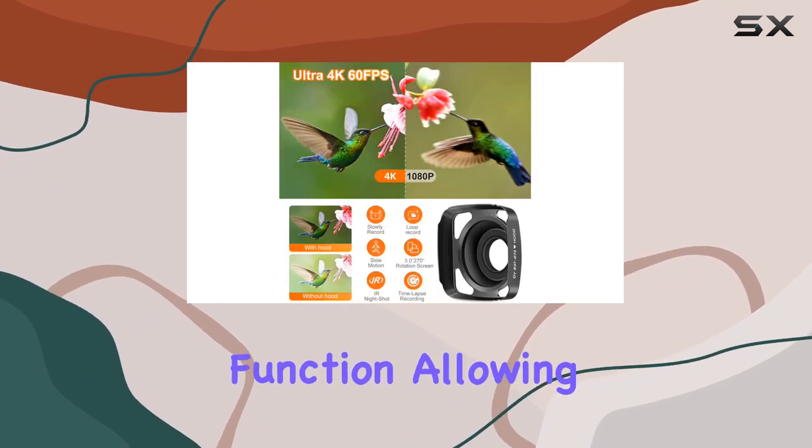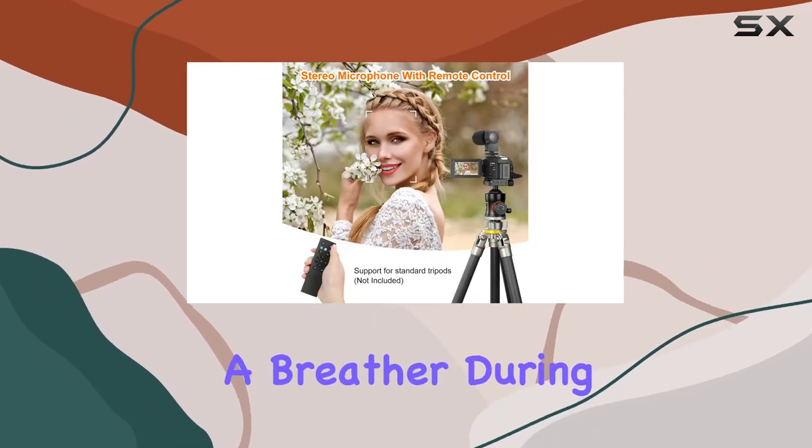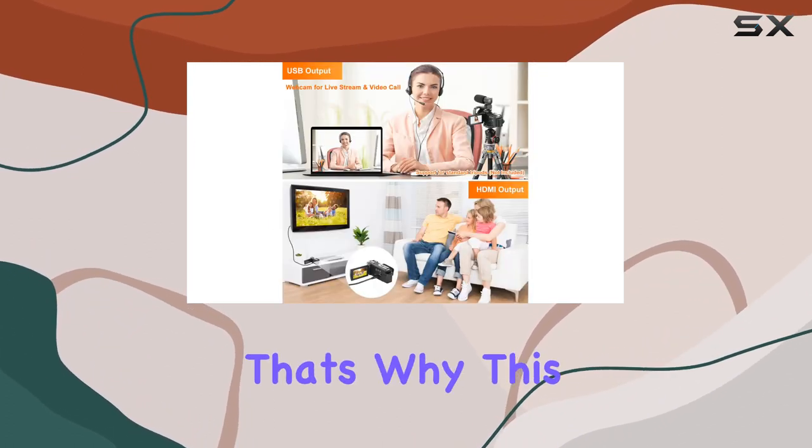Time-lapse enthusiasts rejoice — the WZX 4K doesn't disappoint with its time-lapse photography function, allowing you to capture the subtlest changes in the world around you. And if you need to take a breather during recording, the pause function has got you covered.